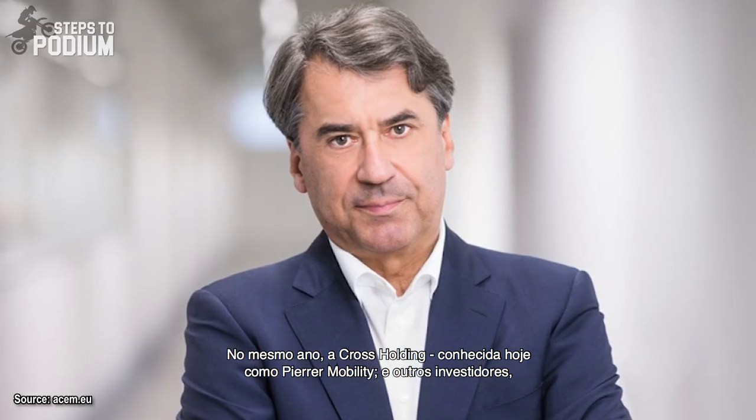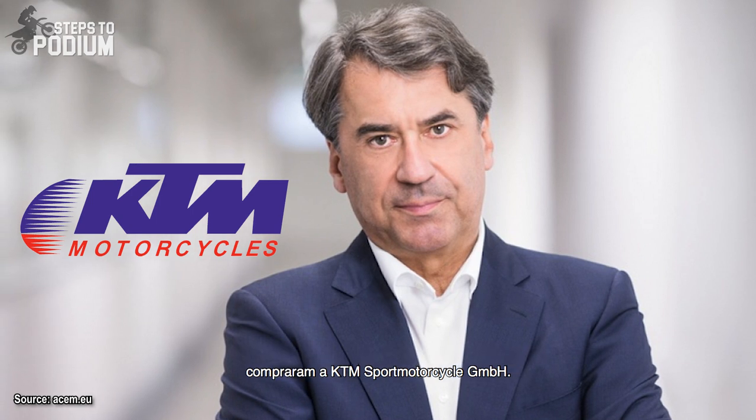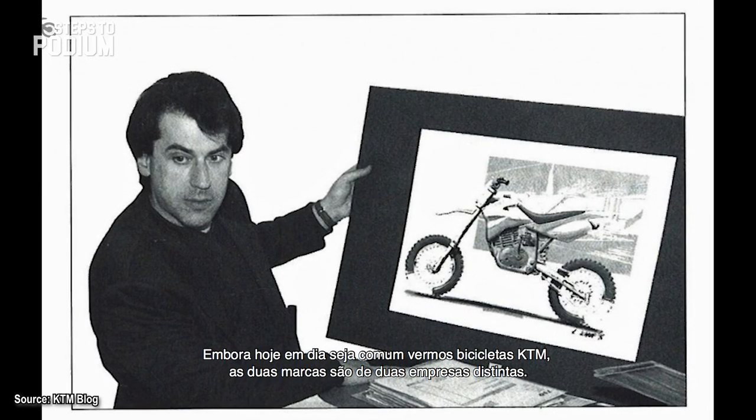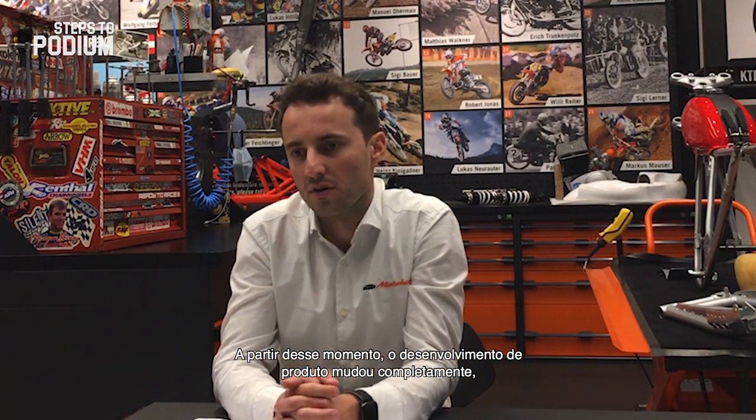In the same year, a joint venture between Cross Holding — known today as Pierer Mobility — and other investors took over KTM Sport Motorcycle GmbH, which regained its footing, steadily increasing production and turnover. Although nowadays we also see KTM bicycles, the two brands are from two completely different companies. One of the most important milestones was that Mr. Pierer made a new structure of KTM with the new wording KTM Sport Motorcycle, and from this time on product development changed completely. Together with Gerald Kiska there were new models on the market, we got a new brand image, we got the color orange for the first time — and that was for sure the basis of the brand as it is today.